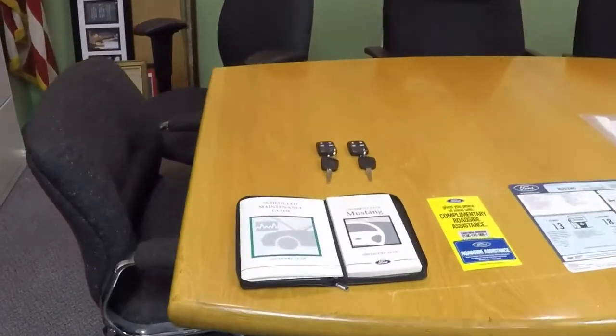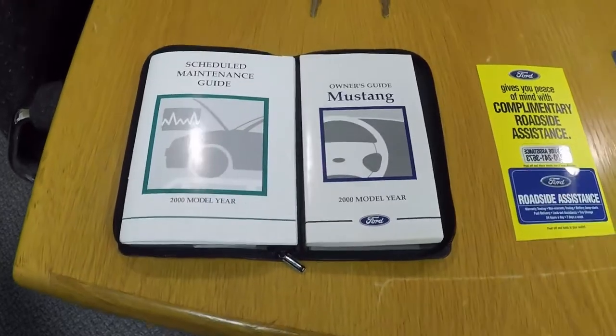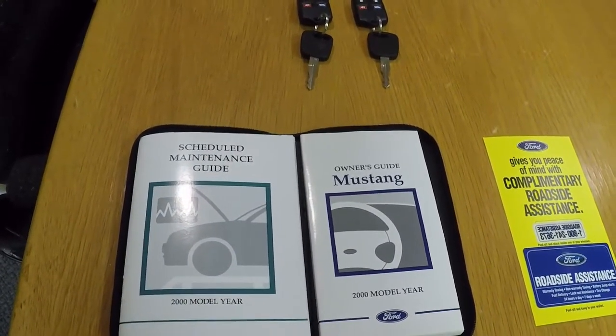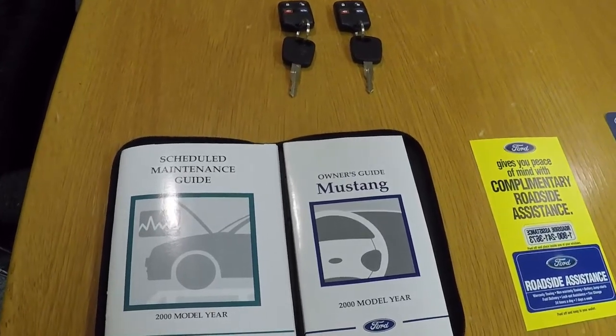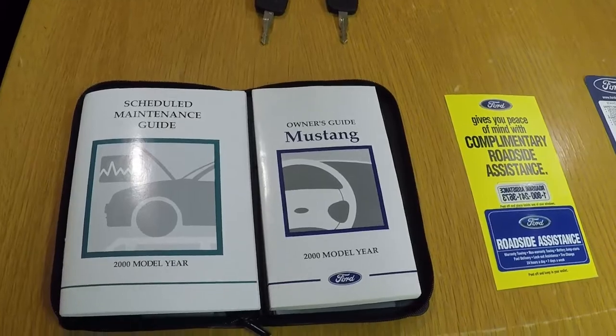We'll talk about what stuff you can find and what stuff is irreplaceable. The car came with your standard Mustang owner's guide and maintenance schedule. This is standard Mustang stuff, nothing specific. You can find it on eBay or go to a Ford dealer and get it. Not a big deal to find if the car is missing it.